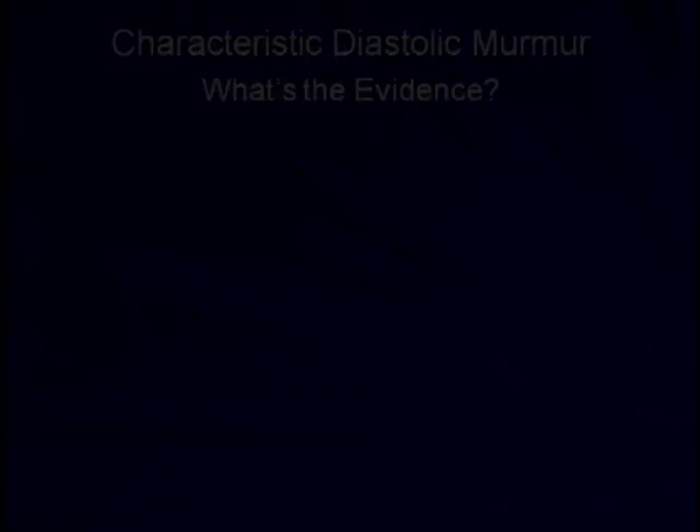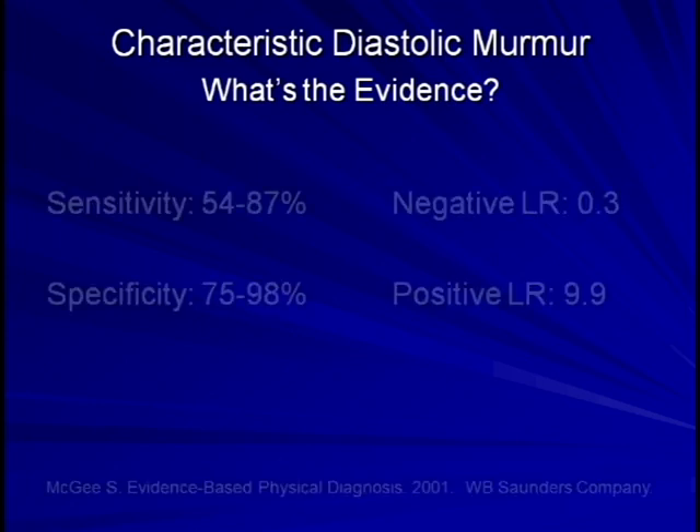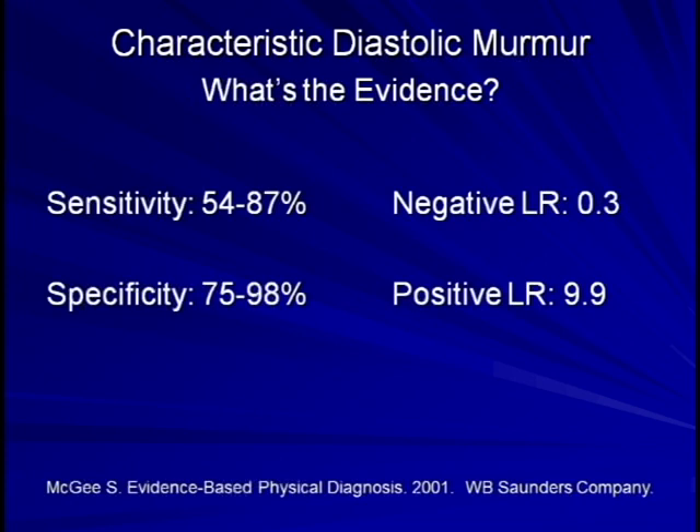So now what's the evidence for the auscultatory findings? That is, do these murmurs and abnormal heart sounds have described sensitivities and specificities that will allow us to accurately incorporate these findings into the diagnostic formulation we use at the bedside? Starting with the classic diastolic decrescendo murmur, in Steve McGee's excellent textbook Evidence-Based Physical Diagnosis, he summarizes a sensitivity of 54–87% and specificity of 75–98%. He further calculates pooled likelihood ratios, providing a negative likelihood ratio of 0.3 and a positive likelihood ratio of 9.9. Therefore, the presence of this murmur very strongly argues for the presence of aortic regurgitation, while the absence of the murmur only modestly argues against it.